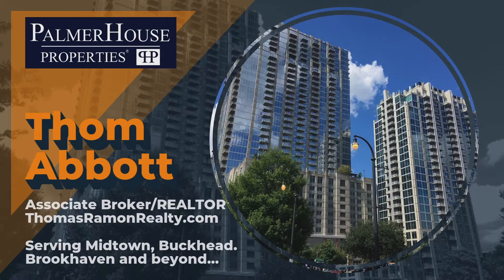Hey, are you looking for a great one-bedroom rental in the heart of Sandy Springs? I got one for you, and we're taking a look at it right now.